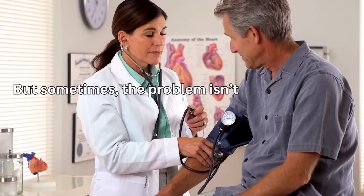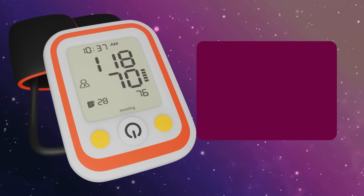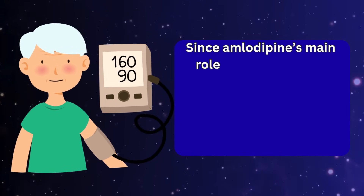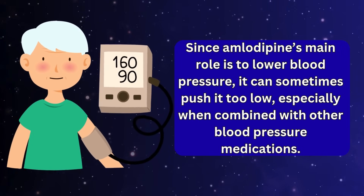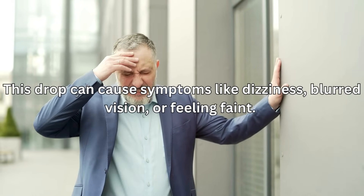But sometimes the problem isn't in your stomach — it's in your blood pressure dropping too far. Side effect number nine: low blood pressure. Since amlodipine's main role is to lower blood pressure, it can sometimes push it too low, especially when combined with other blood pressure medications. This drop can cause symptoms like dizziness, blurred vision, or feeling faint, because your brain and other organs may temporarily get less blood and oxygen than they need.